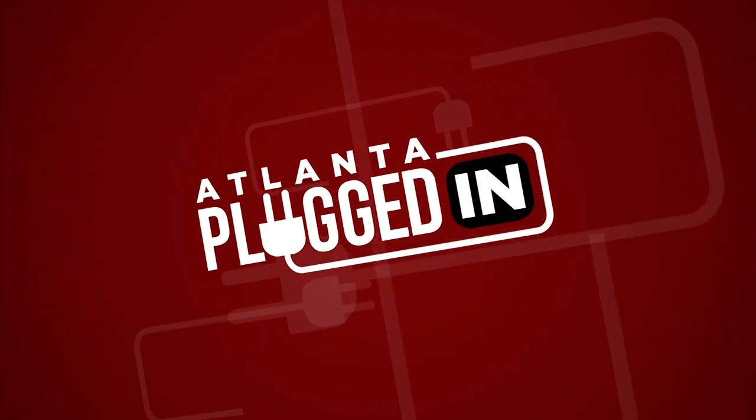Atlanta Plugged In starts now. This year, the gifts that are trending may not be what you would expect. Joining us today with a unique and affordable take on a holiday gift guide is tech expert and influencer Haley Bright, co-host of the gaming and tech show CoinOpTV Live. Welcome, Haley.